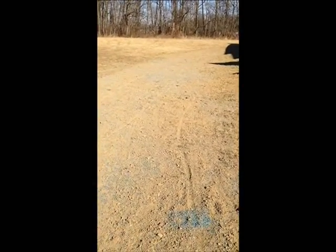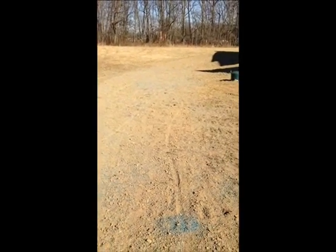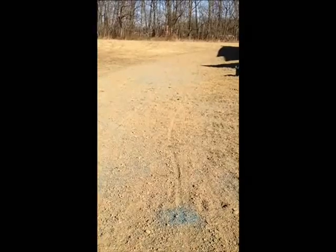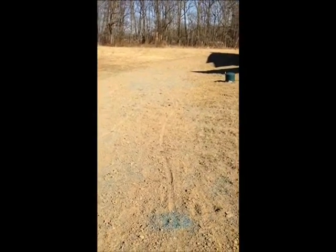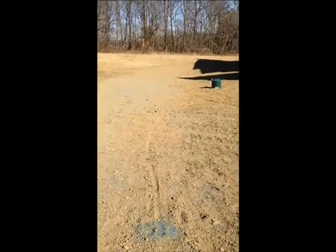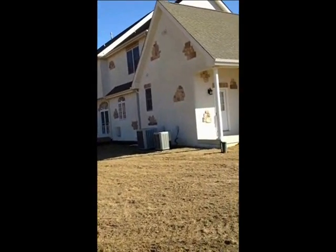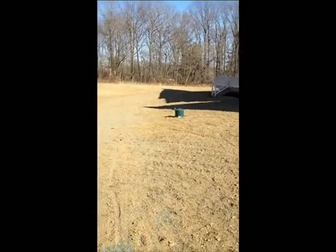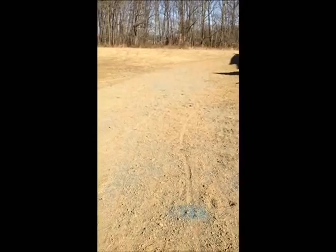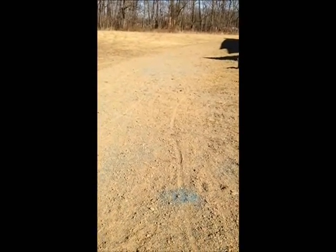This is a drainage solution that we just did for Forcer Landscaping. We installed 40 ton of clean stone. We installed perforated pipe and ran it out past this property and into the drainage swale. We installed Hydro Seed pellets and finish graded it.